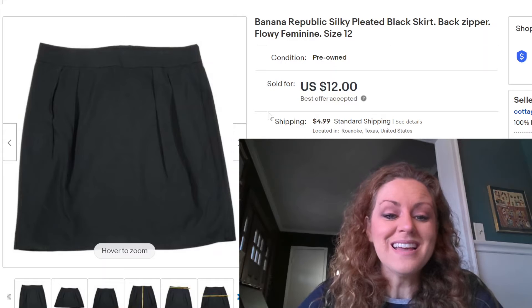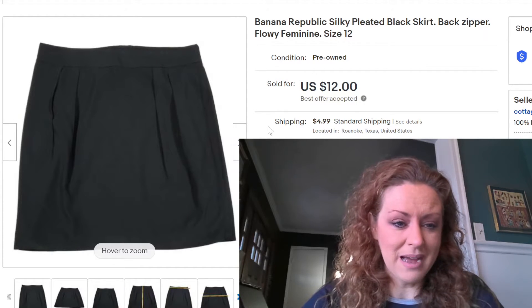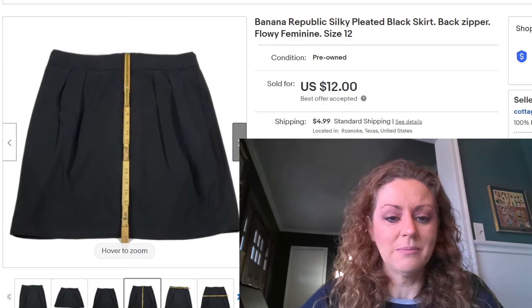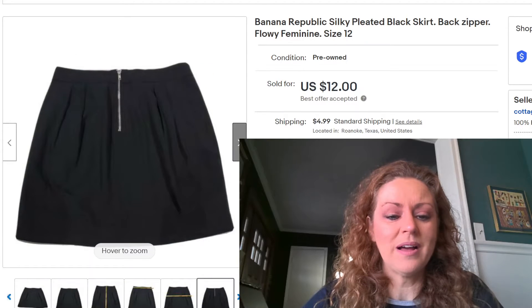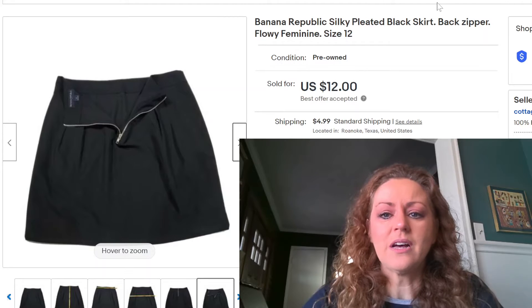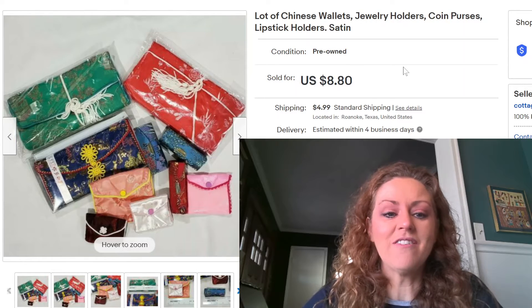Another skirt, same story — I bought it for 45 cents. It's a Banana Republic silky pleated black skirt with a zipper in the back. I put 'flowy' and 'feminine' as keywords in my description, and it was a size 12. I always upload as many pictures as eBay allows — which is 12 — and I always include measurements of the waist, full length, and hips. I include a picture of the back, unzip the zipper to show it's fully functioning, and note if it's lined. This one sold for $12.